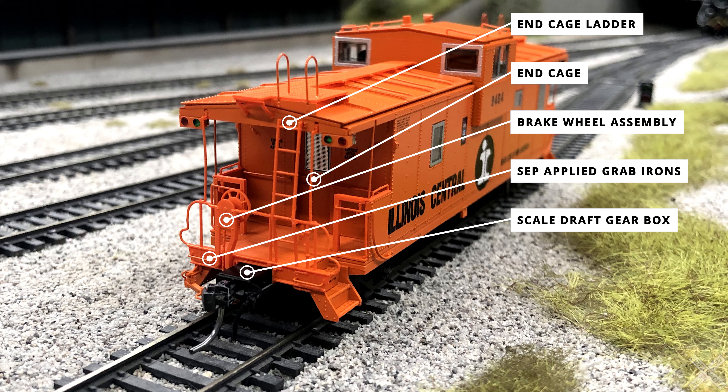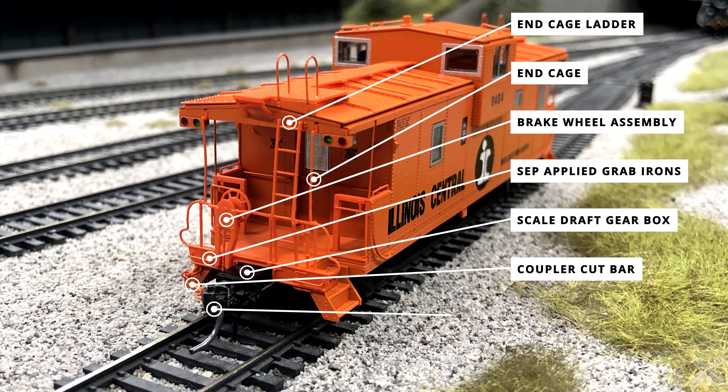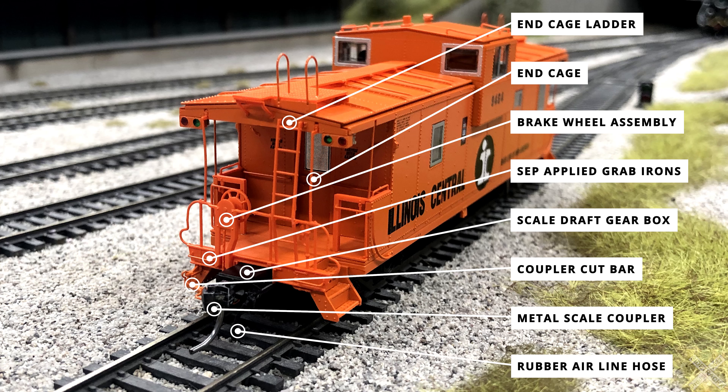The original painted version had the draft gear box painted black to match the underbody paint scheme, with later schemes opting to color match it to the icy orange. Another spotting feature of the 1970 version is the coupler cut bar — the original piece is a clunky, heavy-duty variant, which would be upgraded to a simplified version for 1987 and later versions. The models all feature genuine KD scale metal couplers and flexible rubber airline hoses.